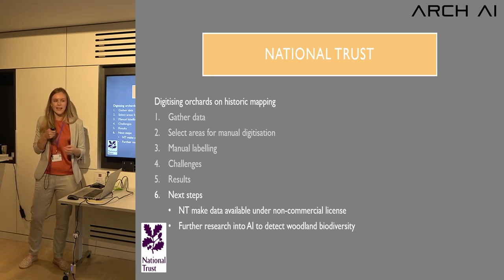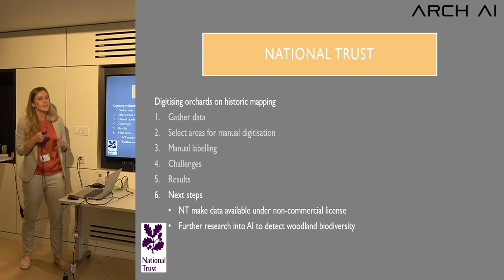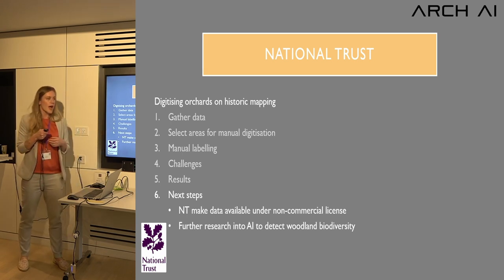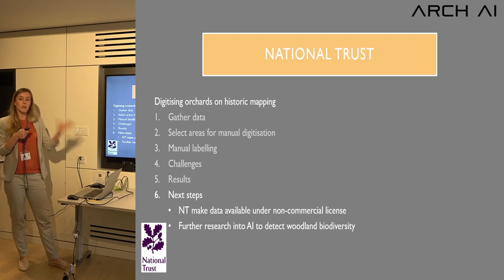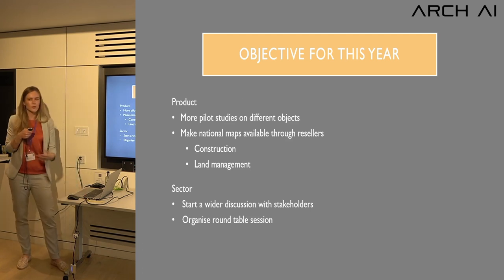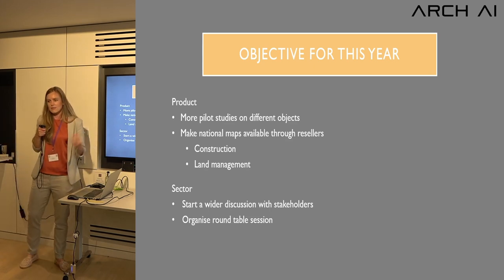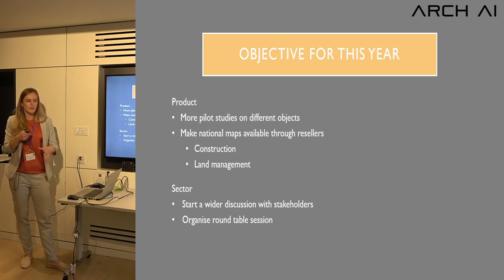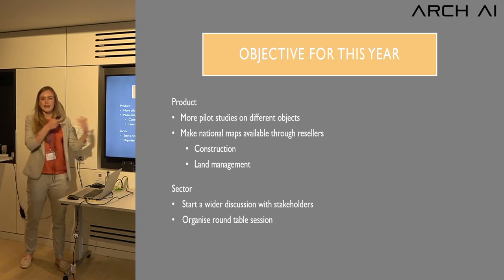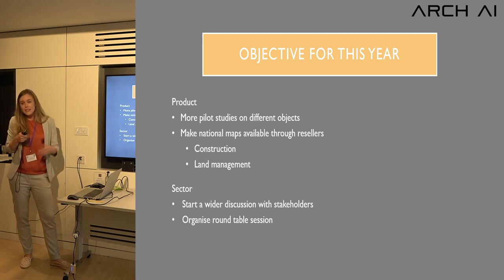Next steps for the National Trust include making this data available for non-commercial purposes, which is a great way to enable further research. We're also looking at using AI to detect different woodland symbols to better understand biodiversity at large scale in the 1900s period. More generally, we want to make these national maps available on a large scale through our own platform or through resellers for land development and construction.